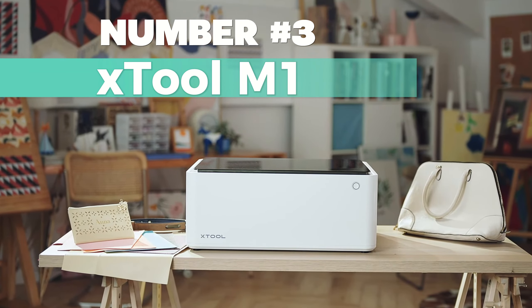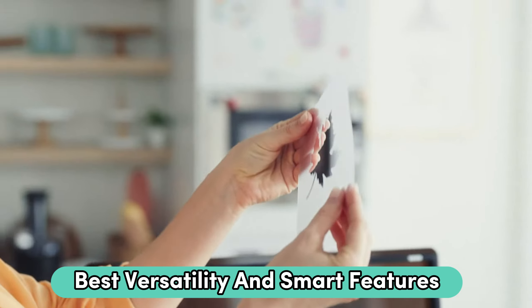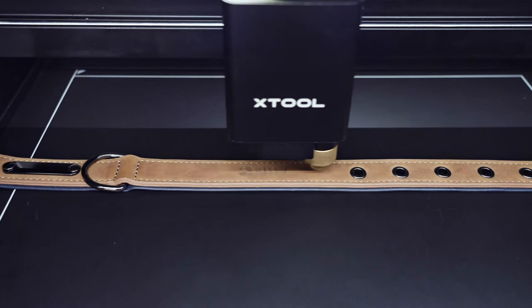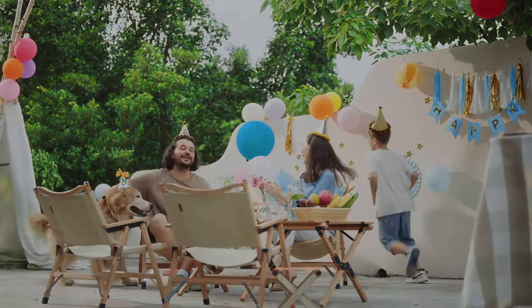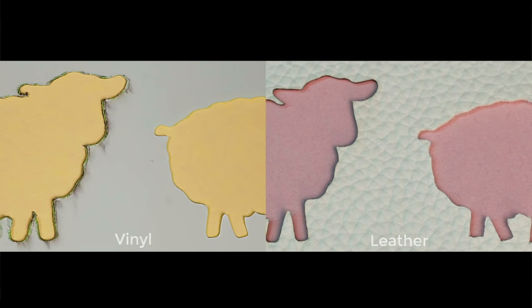Number 3: X-Tool M1. If you want the best versatility and smart features, this is worth considering. This 2-in-1 wonder is the world's first desktop hybrid laser and blade cutting machine, integrating a laser engraver, laser cutter and blade cutter in one neat package. Perfect for cutting or engraving over 300 materials like vinyl, metal, leather, wood and more.